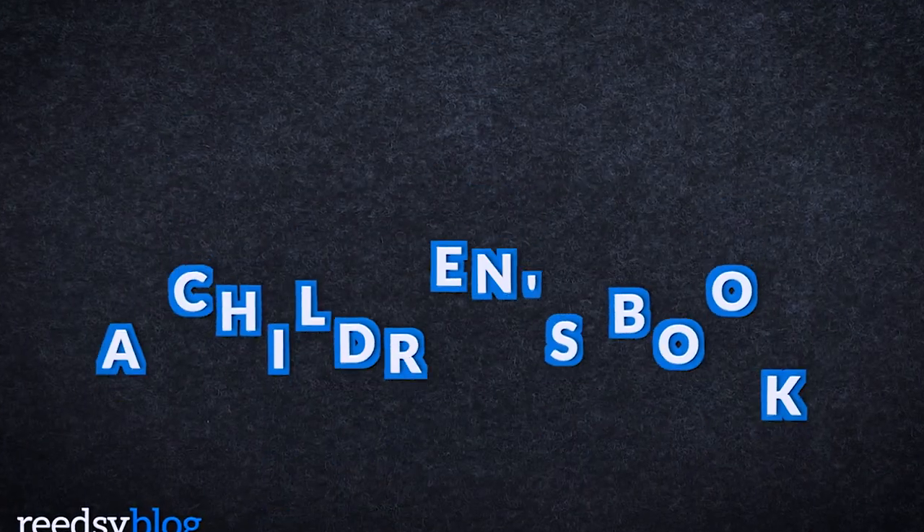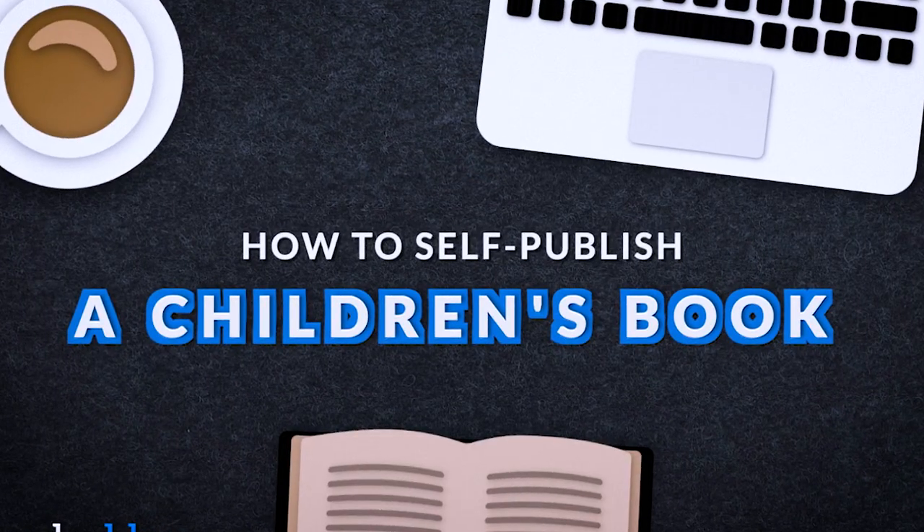Hi everyone, I'm Shaylin here with Readsy. Today we're going to be talking about how to self-publish a children's book. If you've decided that self-publishing is the best option for your children's book, there are a few specific things that you need to know that might differ from self-publishing a book for adults versus for the children's market.